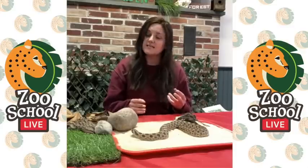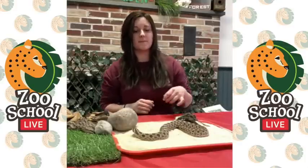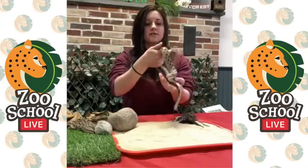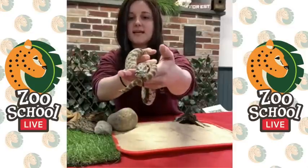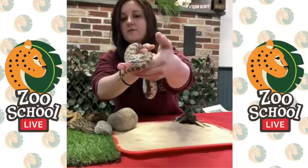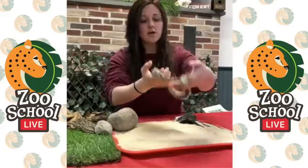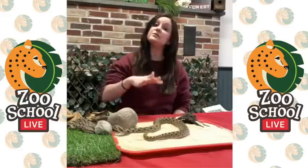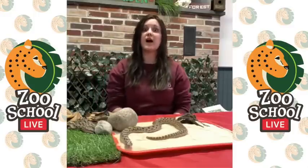They're called hognose snakes because they have a hog nose. If you look a little closer at Hoggle's face, you can see that he has a nose that kind of looks like it's turned upward, and he uses that as a shovel to dig in the sand. So if he's not able to pretend dead, he's going to dig his way and burrow under the sand with that nose in order to hide away.